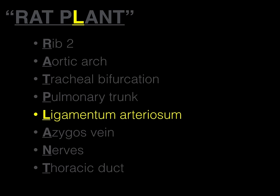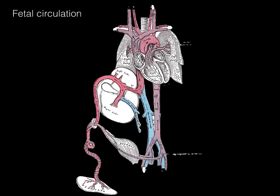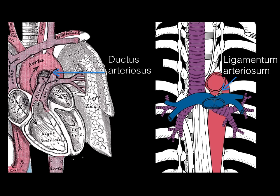Next is the ligamentum arteriosum — the L in RAT PLANT. We see the aortic arch and the pulmonary trunk, and where that bifurcation occurs at the top of the aortic arch, we see the ligamentum arteriosum, which arises at the level of the transverse thoracic plane. In fetal circulation, the ductus arteriosus connects the pulmonary trunk to the aortic arch, allowing blood to bypass the lungs since the mother is performing gas exchange for the baby. After birth, it becomes the ligamentum arteriosum — essentially just connective tissue in an adult.